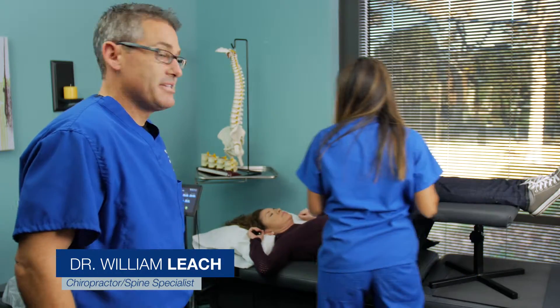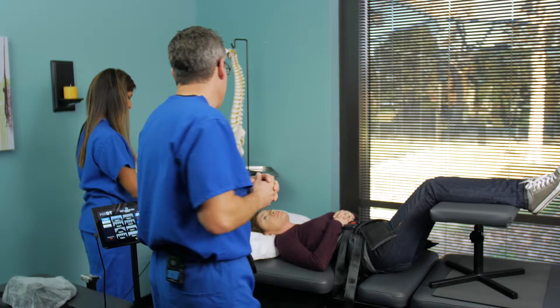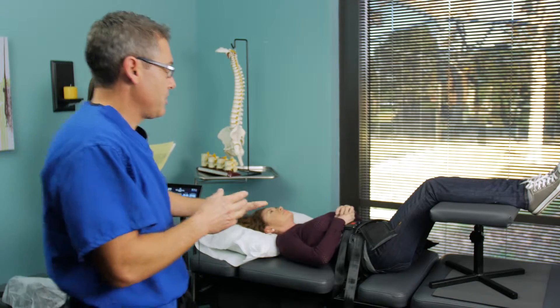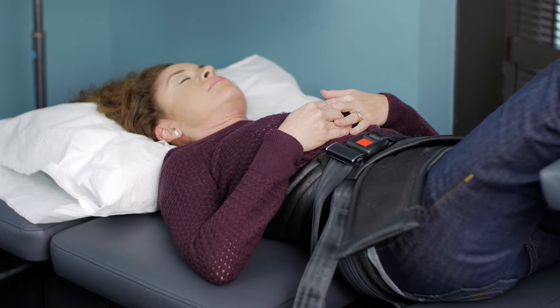Spinal decompression therapy is safe, it's effective, and it's really good for herniated discs. Essentially what we're doing is setting her up right now — this table will actually prop up the pelvis and it will isolate and lock down the specific level that we confirmed on MRI.